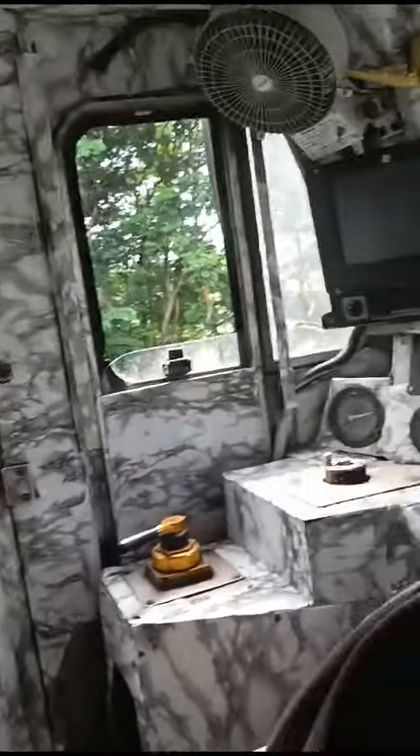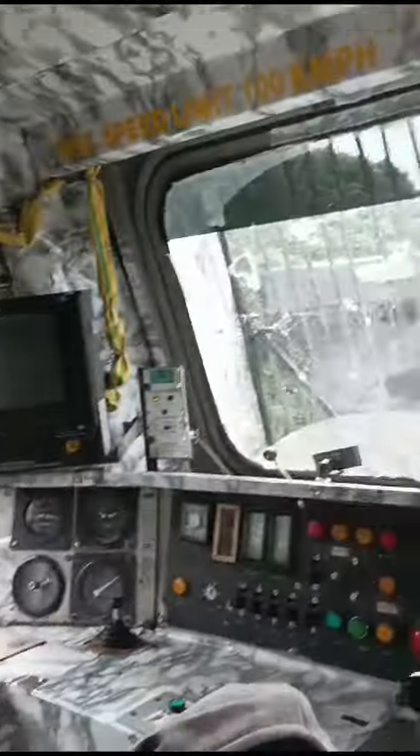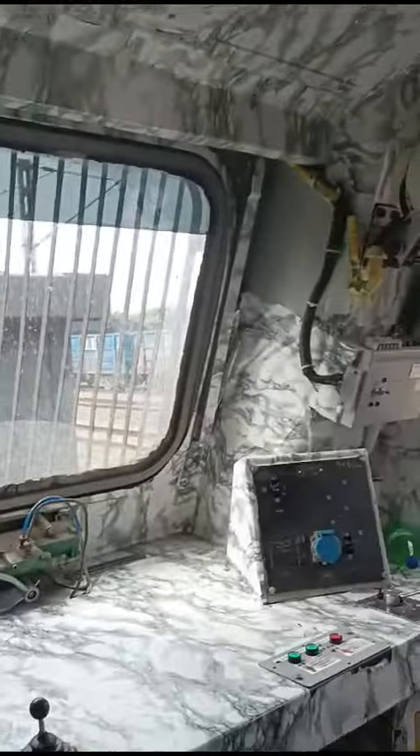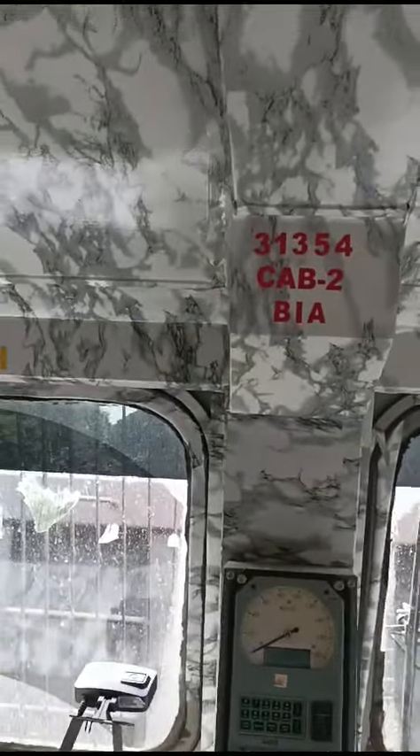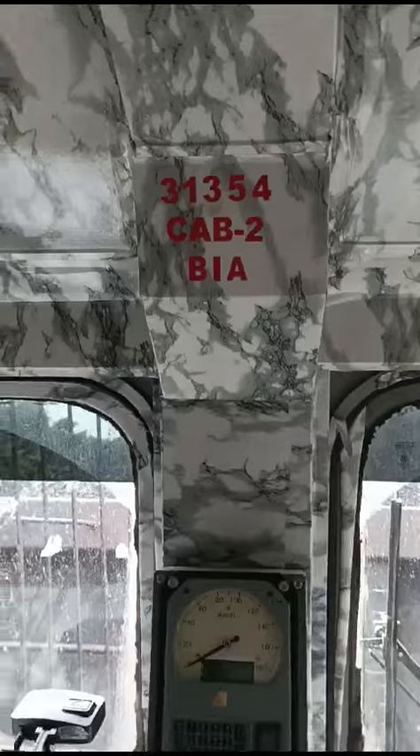Very well facilities have been given in this Loco. We hope that this type of facility will be provided in all Locos, which is very familiar to one.